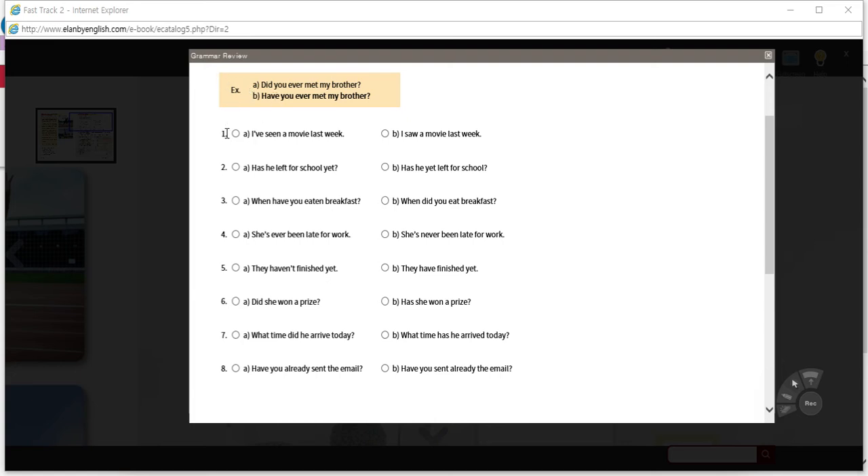Here are the answers. Number one: 'I've seen a movie last week' vs. 'I saw a movie last week' — answer is B. Number two: 'Has he left for school yet?' vs. 'Has he yet left for school?' — A. Three: 'When have you eaten breakfast?' vs. 'When did you eat breakfast?' — B. Four: 'She's ever been late for work?' vs. 'She's never been late for work' — B. Five: 'They haven't finished yet' vs. 'They have finished yet' — A. Six: 'Did she win a prize?' vs. 'Has she won a prize?' — B. Seven: 'What time did he arrive today?' vs. 'What time has he arrived today?' — A. Eight: 'Have you already sent the email?' vs. 'Have you sent already the email?' — A.